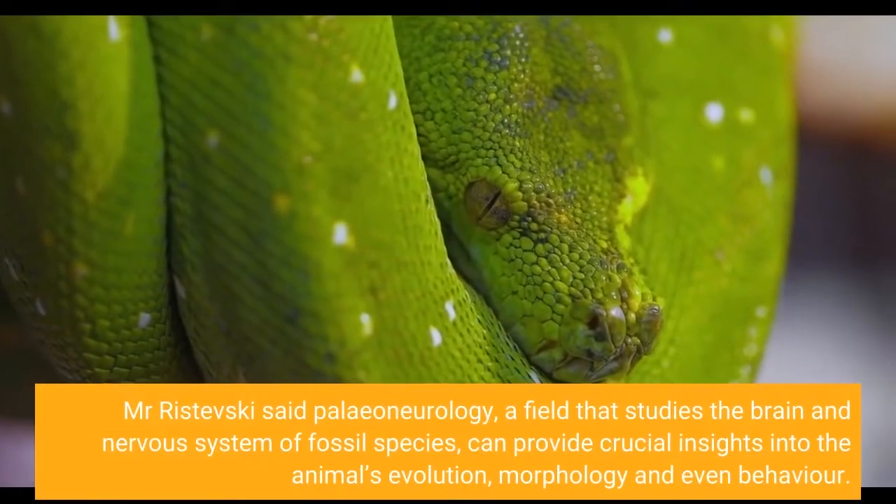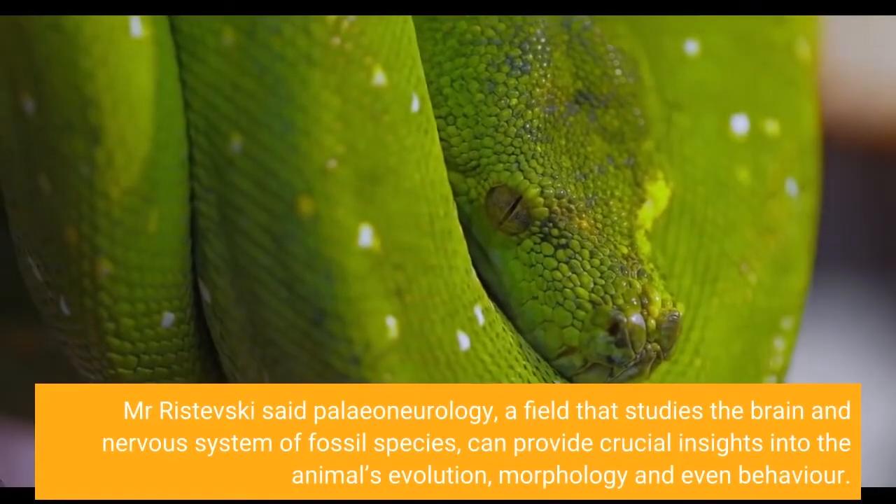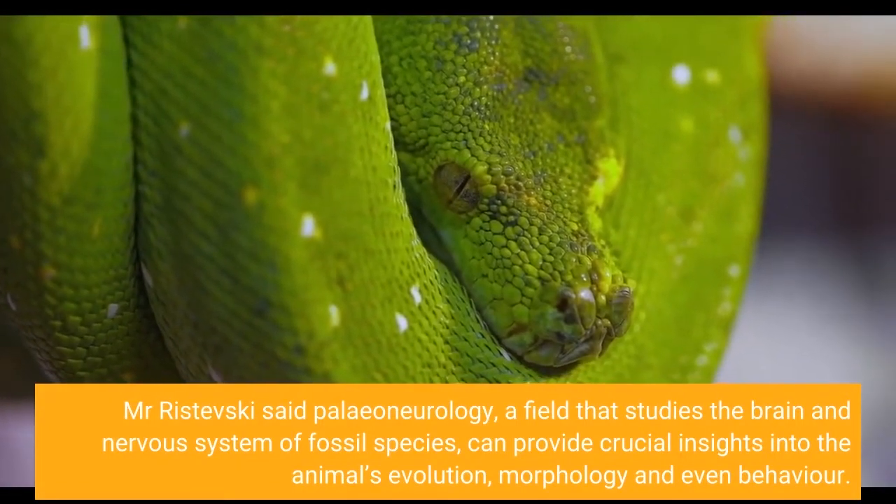Mr. Rostevsky said paleoneurology, a field that studies the brain and nervous system of fossil species, can provide crucial insights into the animal's evolution, morphology, and even behavior.